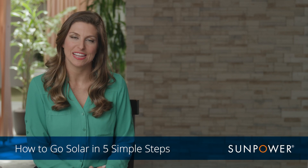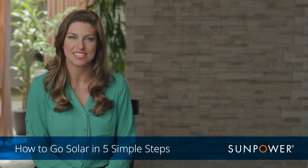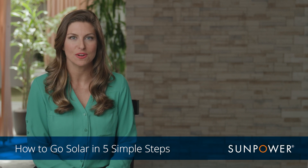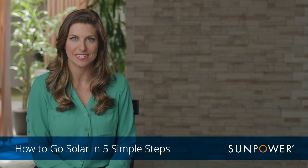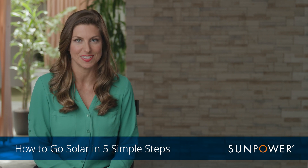Hi, I'm Whitney, and we're here today to talk about how going solar is very simple. If you're considering going solar, SunPower is here to help from first click to first savings in five simple steps. So let's get started.